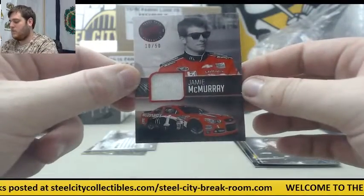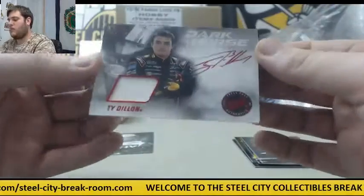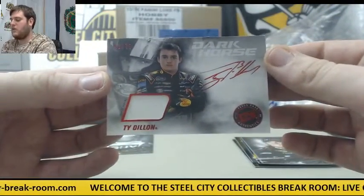Next up, 10 of 50 — part of a shoe, Jamie McMurray, 10 of 50. Auto right here, 41 of 75 — sheet metal auto, Dark Horse, Ty Dillon.